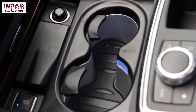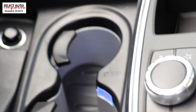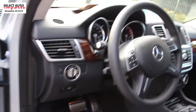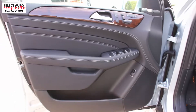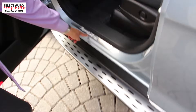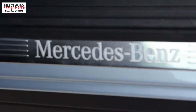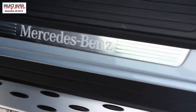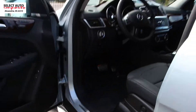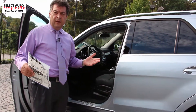Some of the other nice standard features that you have in this car and that you enjoy are the navigation system, the rear view camera, heated front seats, and the illuminated door seals. Again, some of these minor things that may not even come to your attention — you have them here and you enjoy them — along with the multi-color ambient lighting.